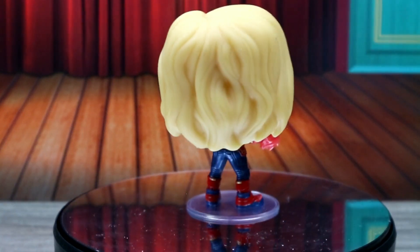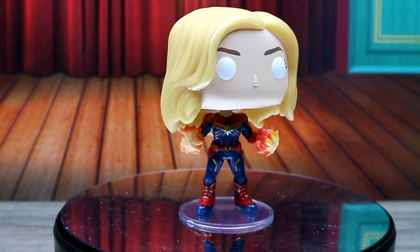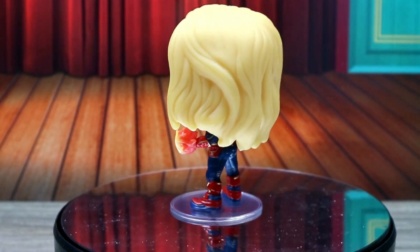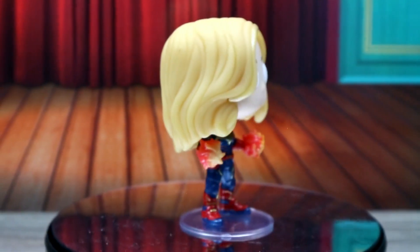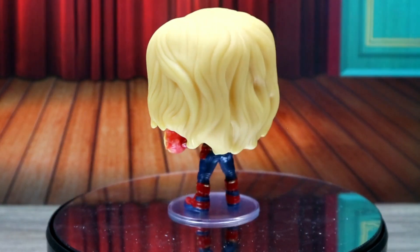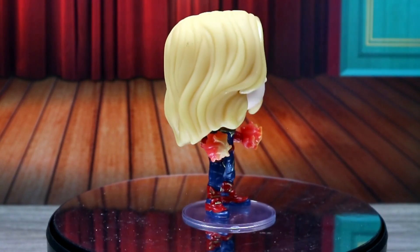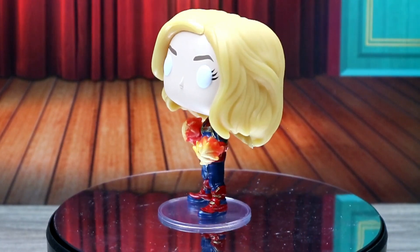Thanks for joining us here at Crazy Toys. I hope you enjoyed this unboxing as much as I did — this is super cool. I can't wait to watch the movie. Stay tuned because I'm gonna try to put some video of her glowing in here. I might have to leave her somewhere for a while to charge up the glow since these bright lights may prevent it.